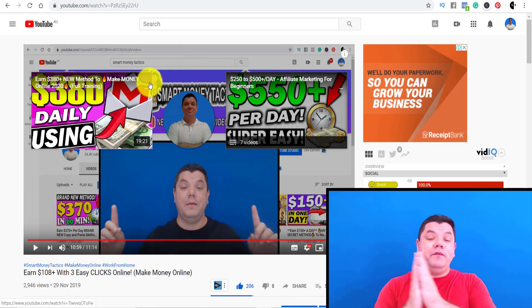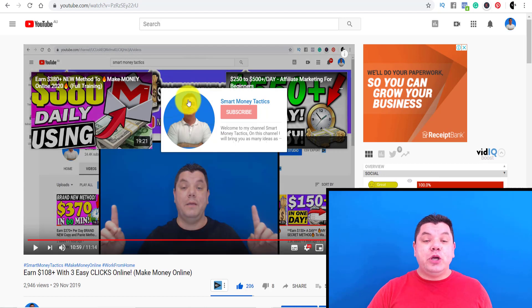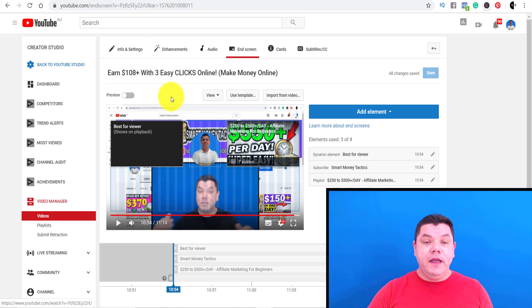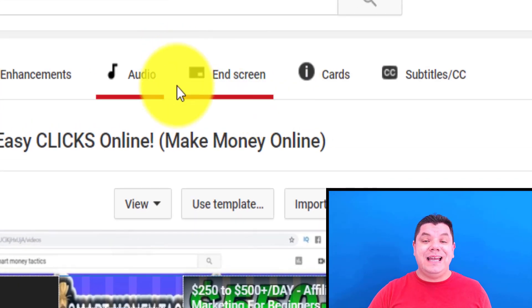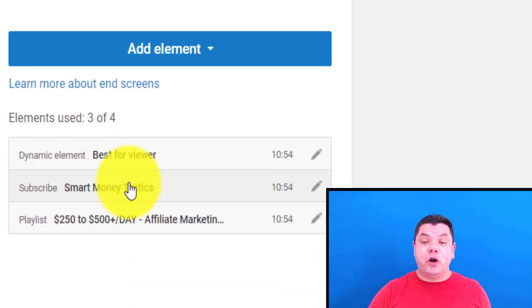The other thing you want to do is have a call to action at the end of your video as well — something I see people don't do a lot. At the end of the video, you can put in what they call an end screen. I want to show you exactly what that looks like. When you've uploaded your video and you're finalizing all your uploads, you can see there's a section that says end screen.